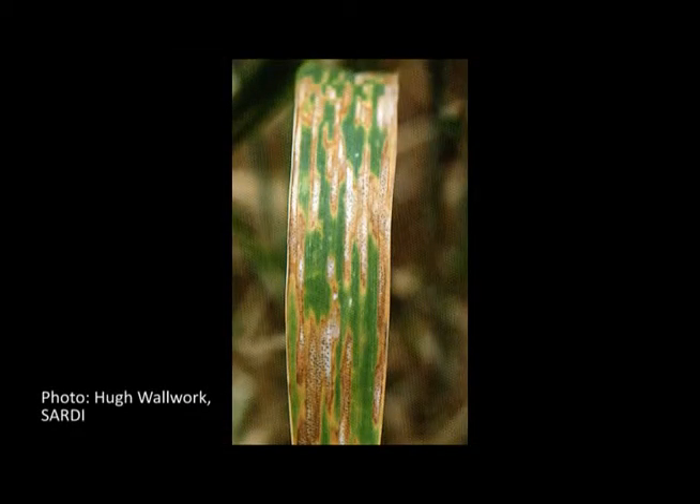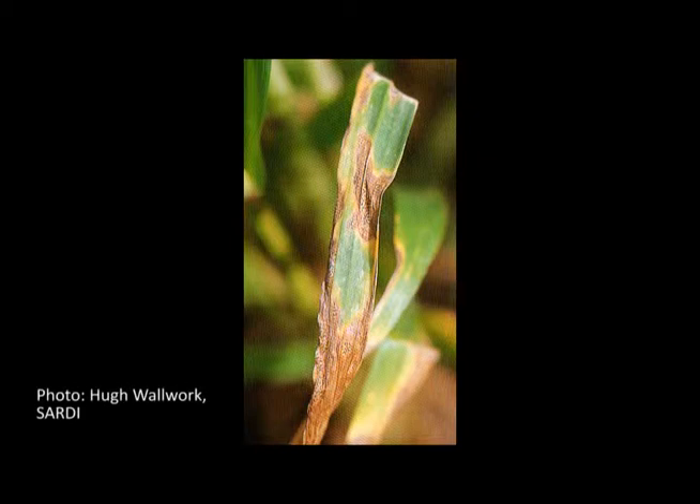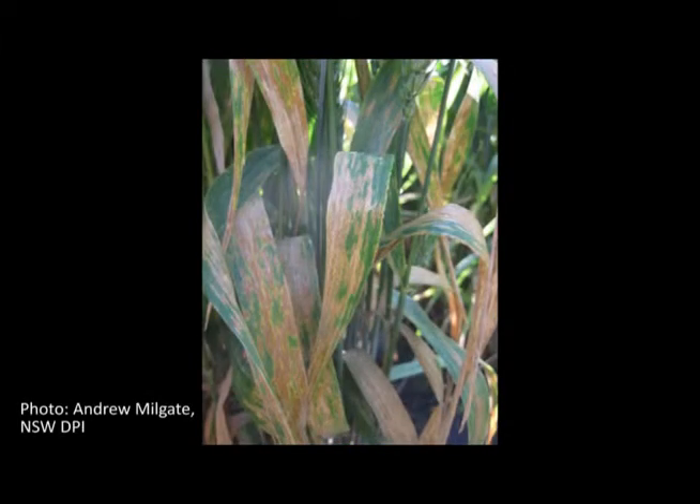Septoria tritici blotch is actually a necrotrophic disease. It's a disease that instead of parasitizing the cells, it destroys the cells and effectively gains nutrition from the destruction of that tissue. The disease is easy to see because it's got really distinctive black pycnidia — it's almost like blackleg on wheat in that it's got those small fruiting bodies that are clearly visible on the older leaves. That's the infection base that's going to give rise to the secondary inoculum up the canopy.